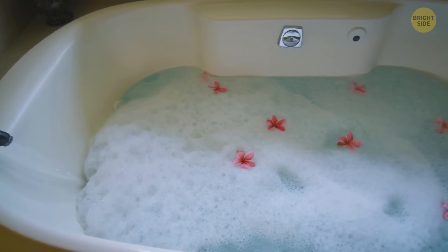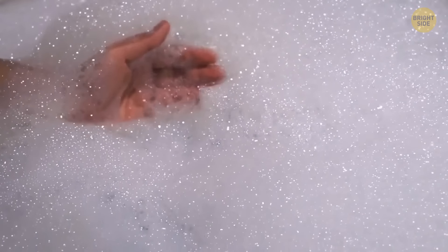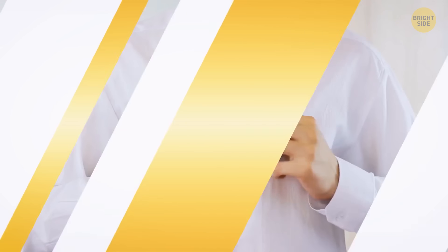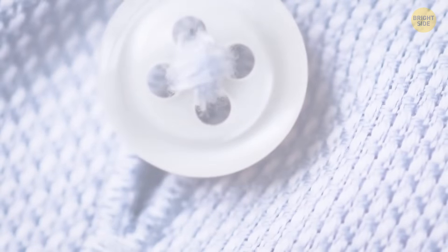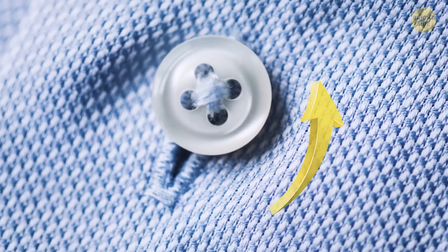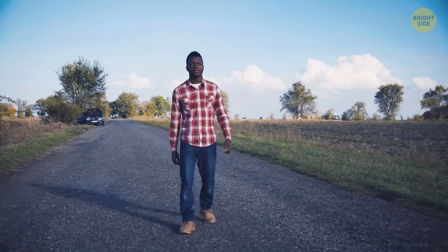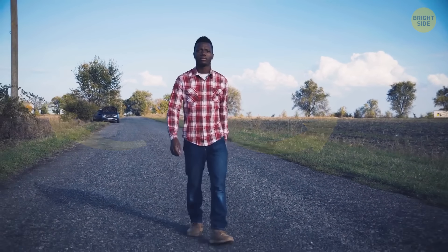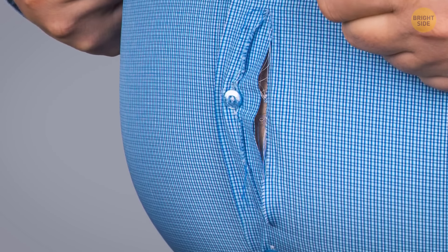That layer of bubbles from bubble bath isn't just for fun — the bubbly layer acts as insulation and keeps your bath warmer for longer. Also, take a closer look at your shirt: every buttonhole is stitched vertically, but the very last hole is stitched horizontally. This is because the bottom part of your shirt endures the most stress from pulling at the hips, so that horizontal buttonhole is there to stop your shirt ripping as your hips move.